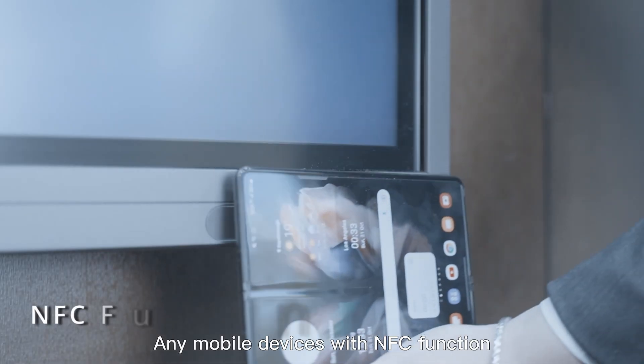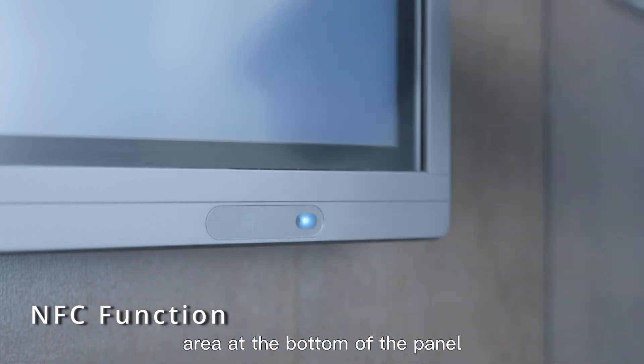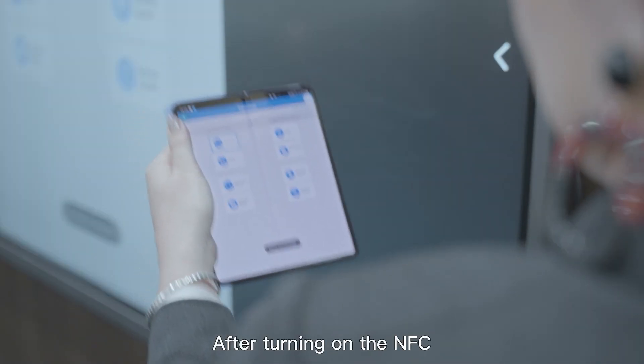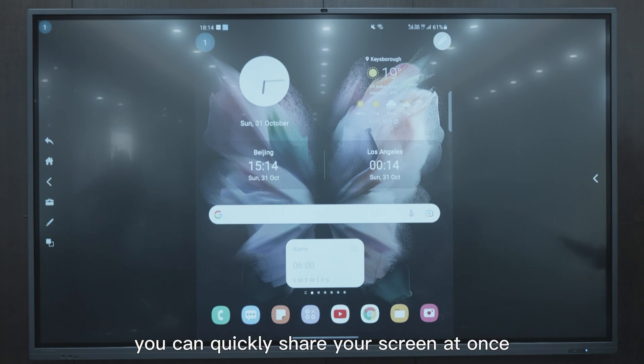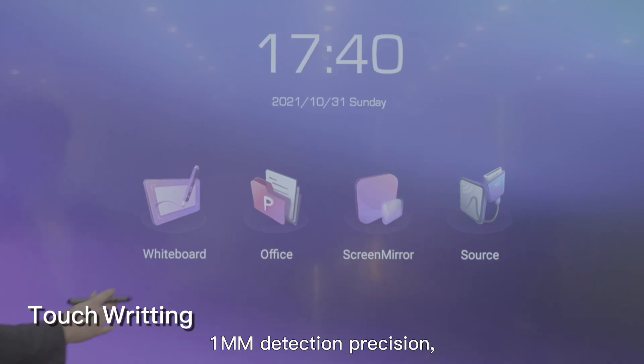Any mobile device with NFC function can simply approach the NFC area at the bottom of the panel. After turning on NFC, you can quickly share your screen at once with one millimeter detection precision.